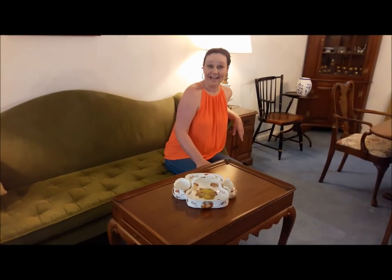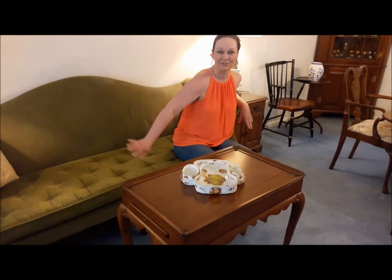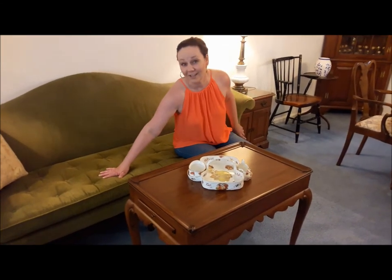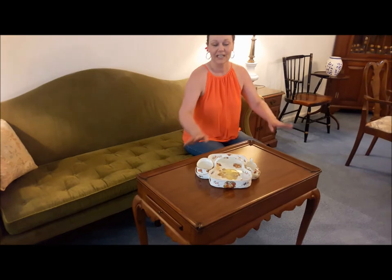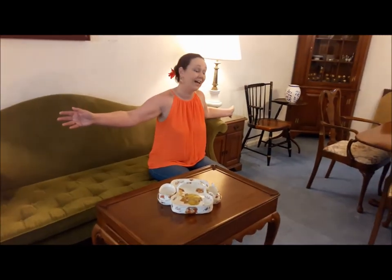The living room has this fabulous chartreuse green Chippendale sofa with one gorgeous comfortable cushion that goes across. In front of it we have a table by Virginia Galleries and on either side we have coffee tables by Hardin.